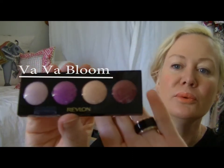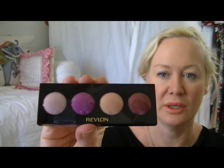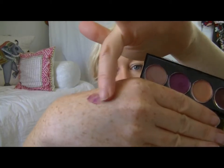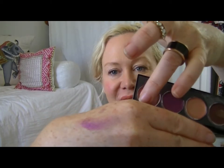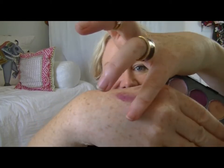Next I got some color palettes. It's Revlon, and I really thought these colors were beautiful, especially this purpley color with the bronze color together — I thought that would be a great option to try. I just realized these aren't powder shadows, these are cream shadows. I had no idea! So this ought to be interesting to try, and it goes on nice. We'll see how long that lasts on my eyes. I thought it was powder.